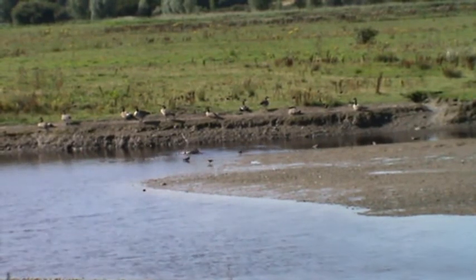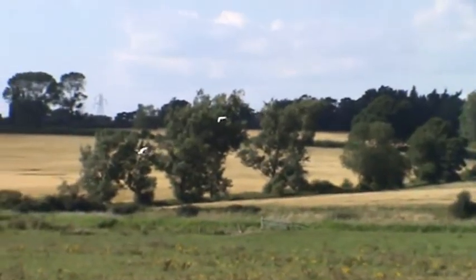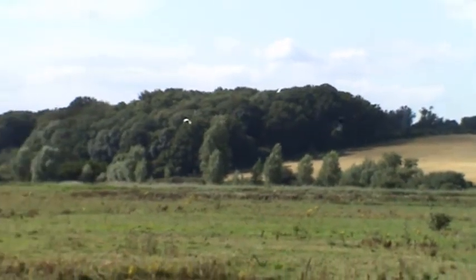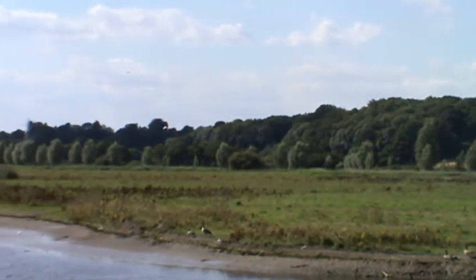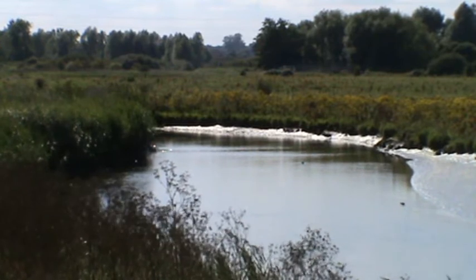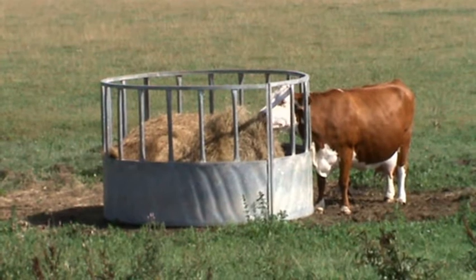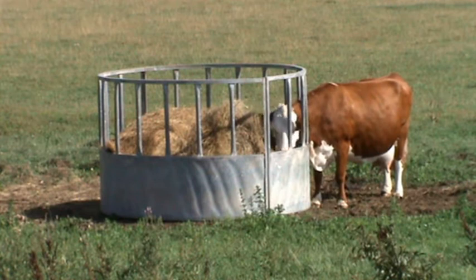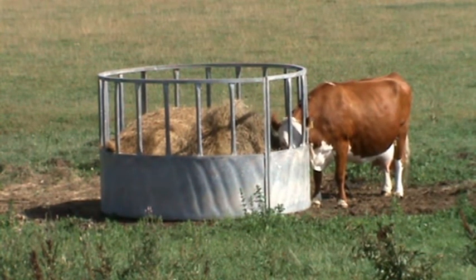We've just spotted two egrets on our right — there they are, flying. A couple of egrets have just landed just in front of the ragwort on the bend of the river. And we glance at the other side and see a cow having his tea — having a bit of hay in the trough.